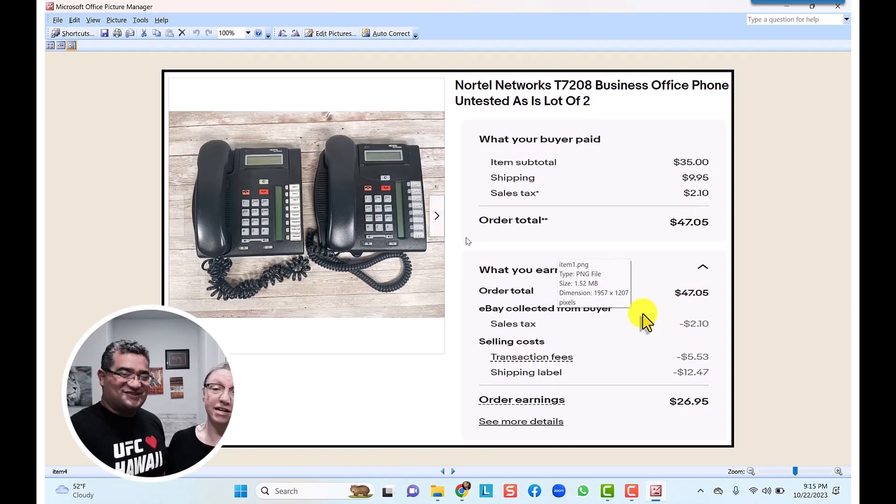The Nortel Networks phones — these were actually untested. We grabbed them out of the Goodwill bins and sold them untested, as-is, as a lot of two. They're electronic so we probably paid about $3 for them. We ended up selling them for $35 with $10 shipping, and after the transaction fees we made $26.95 on two phones we didn't even test. No risk at all.